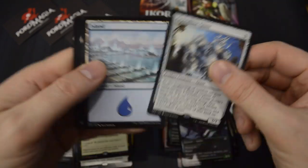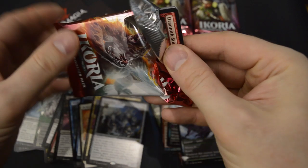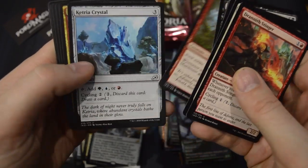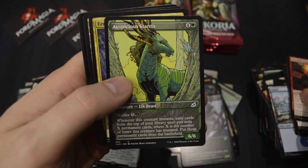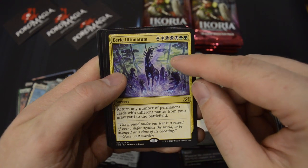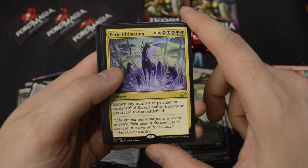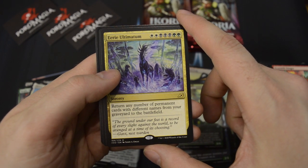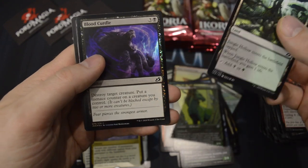Crystalline Giant. An uncommon Showcase — Auspicious Starrix. And Eerie Ultimatum — this is actually great! I was looking for this for my white, black, and green deck. I think this is one of the best Ultimatums in the game — really, really powerful effect. And a foil Blood Curdle.